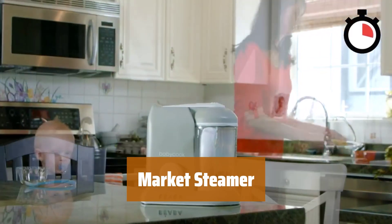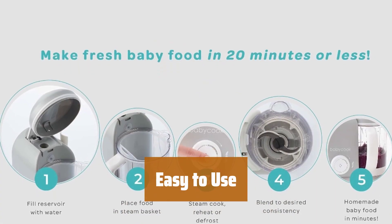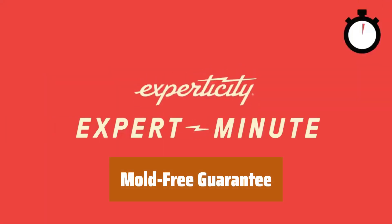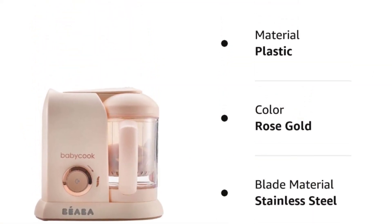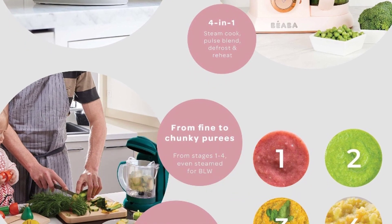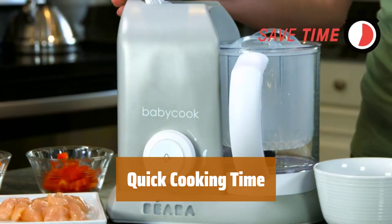Number 4. Looking for a high quality product with minimal issues? Look no further — the best choice on the market. Say goodbye to complicated appliances; this steamer is easy to operate and user-friendly. Tired of dealing with mold in your steamers? Not with this one — stay worry-free with our mold-free design. From steaming to blending to reheating, this steamer does it all. Prepare a wide variety of foods quickly and easily. In a rush? No problem. Steam, blend, and reheat your meals in 15 minutes or less.